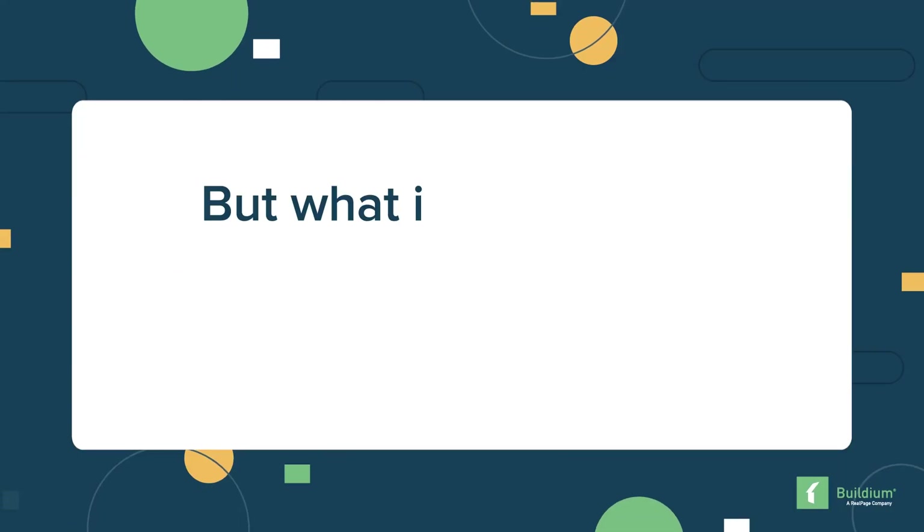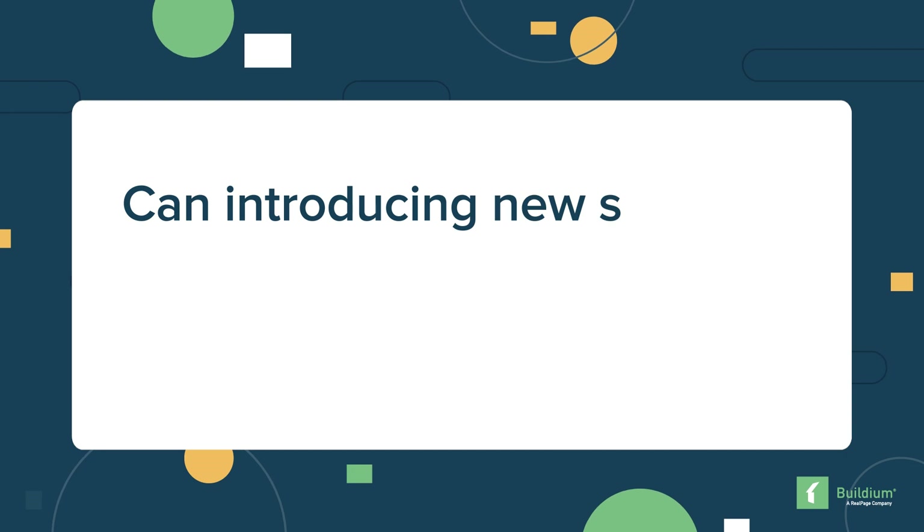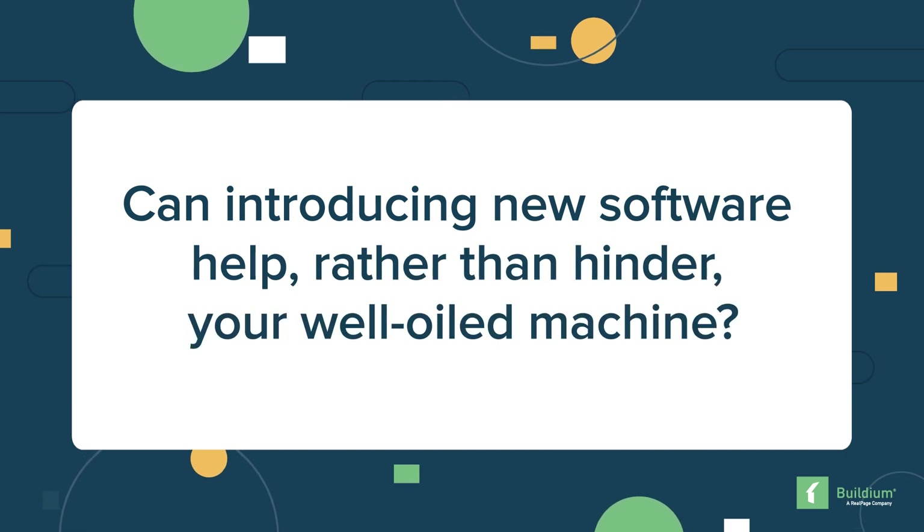If you're new to property management, adding inspection software to your initial tech investment is an easy way to set yourself up for success from the start. But what if you already have an established way of doing things? Can introducing new software help rather than hinder your well-oiled machine? Is the cost of the software and training required really worth it? We may be biased, but we think so — and here's why.